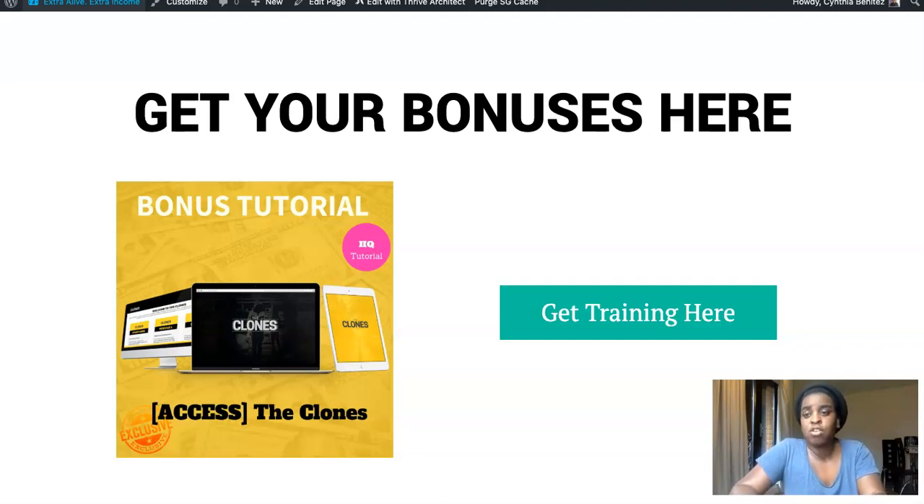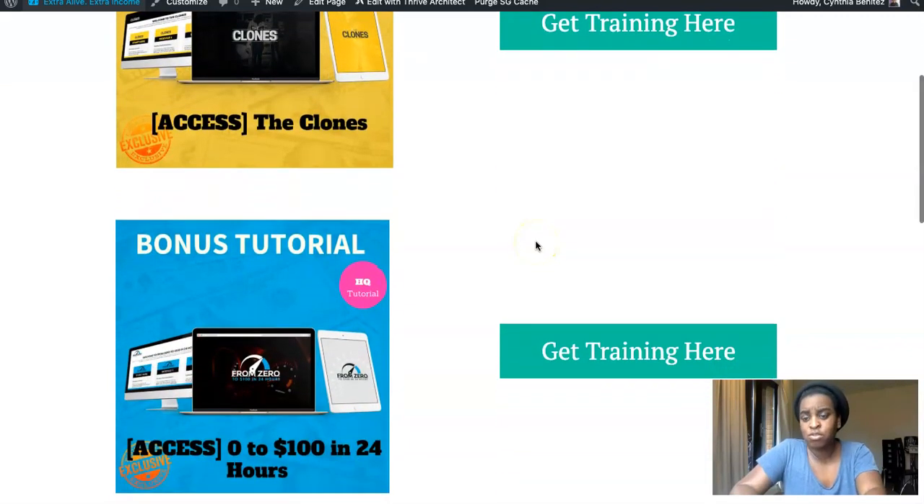If you have a list, or if you don't, you can just make a simple opt-in page and send traffic to that page, then redirect them to these campaigns which are all done for you. You don't have to do anything — you just request your link, plug it in, and they do the rest for you. Really good course, all done-for-you campaigns.